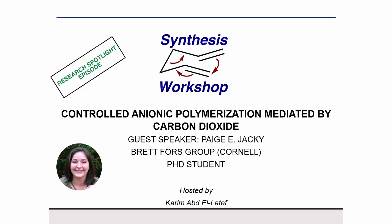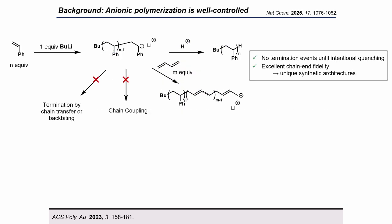Thank you for the kind introduction and opportunity to share my work on the controlled anionic polymerization of methacrylates mediated by carbon dioxide. But to step backwards a bit, I'll first tell you about typical anionic polymerization, which is widely considered one of the best controlled polymerization methods.